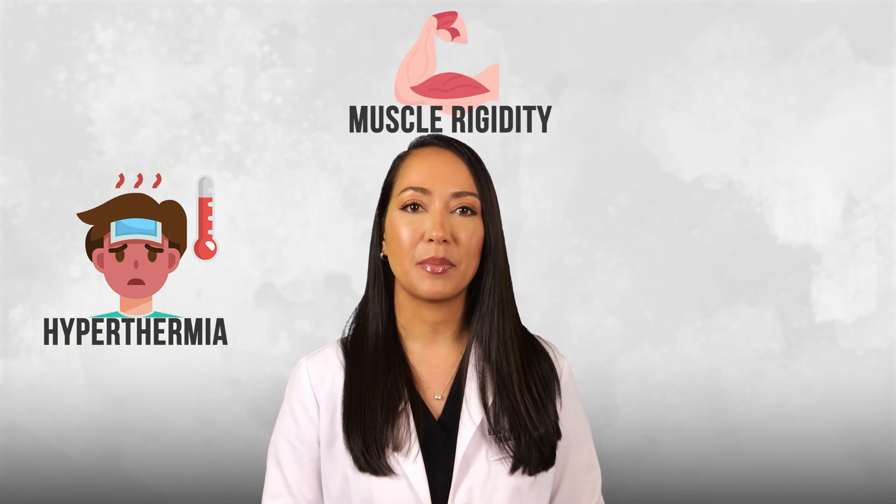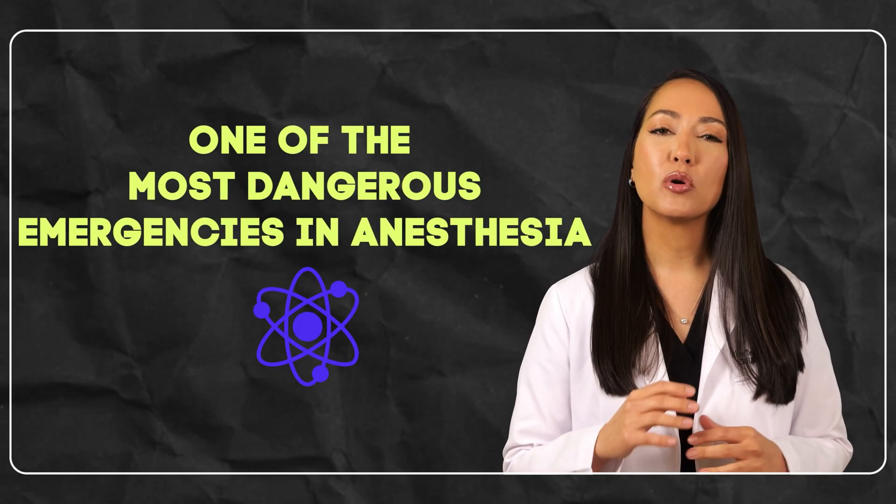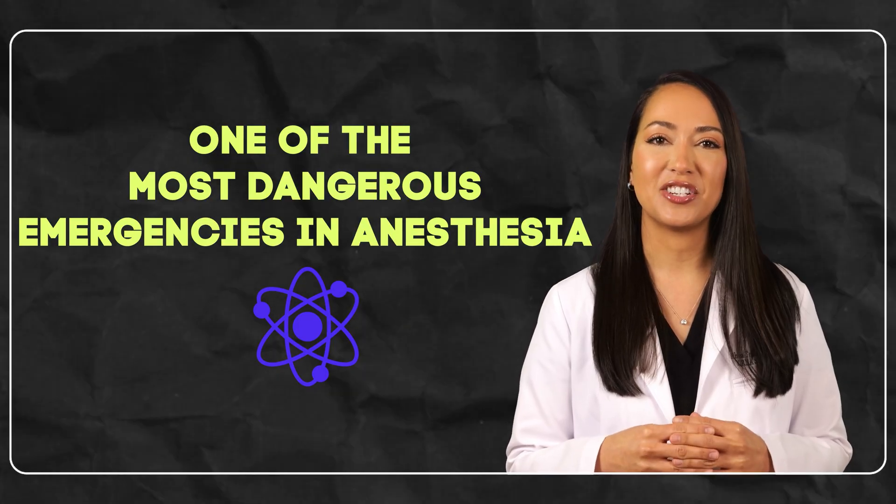Imagine this: a routine surgery is underway and suddenly the patient's body temperature skyrockets to 109 degrees Fahrenheit. Their muscles lock up, their heart races, and chaos erupts in the operating room. This could be malignant hyperthermia, one of the most dangerous emergencies in anesthesia.